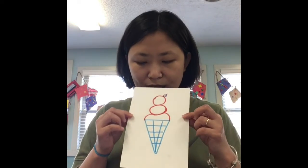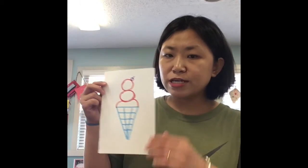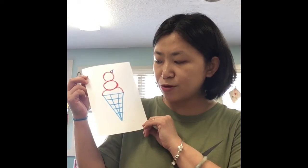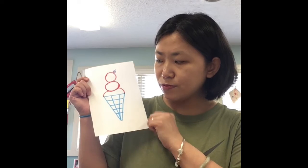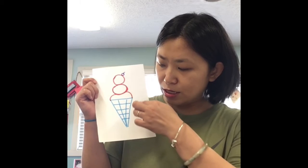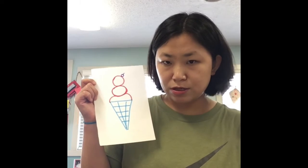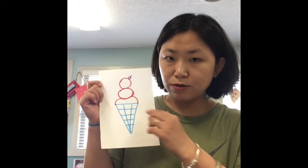Let's look at another picture. What is this? Is this an ice cream cone? Do you guys like ice cream? What shape do you see in this ice cream picture? I see some circles. Do you guys see some circles? And I see a big triangle and some little triangles. Did you guys see this big triangle? Good job!